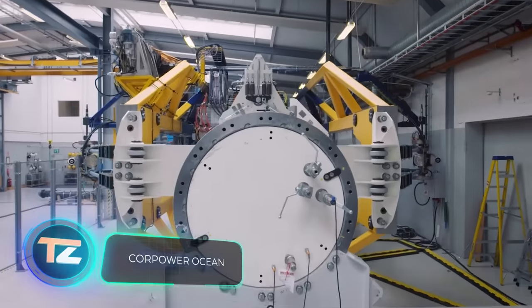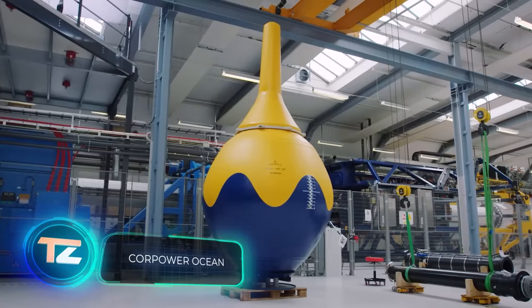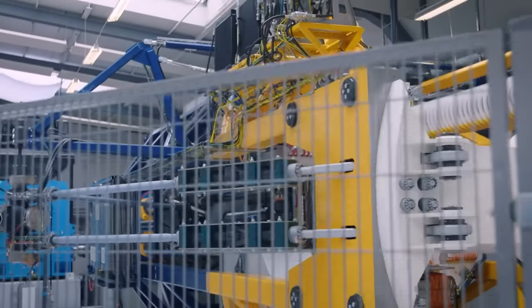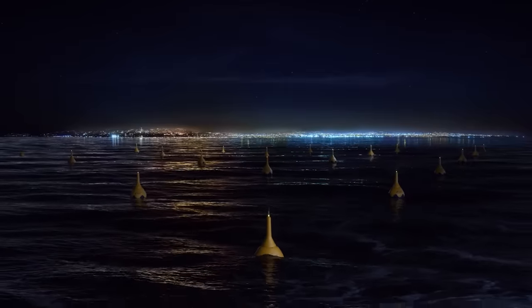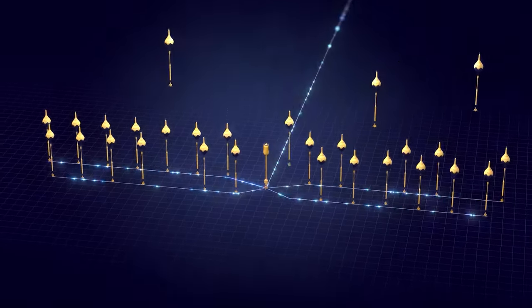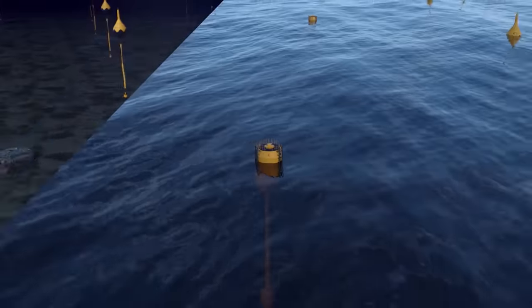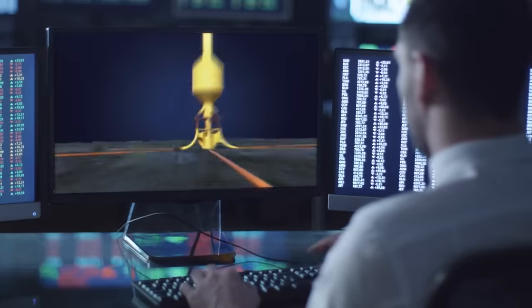Five times more efficient and three times cheaper to produce than similar products — the creators of this wave power plant have a lot of confidence in their product. Their mission is to power the planet with clean energy from ocean waves, and the development was inspired, among other things, by the human heart.